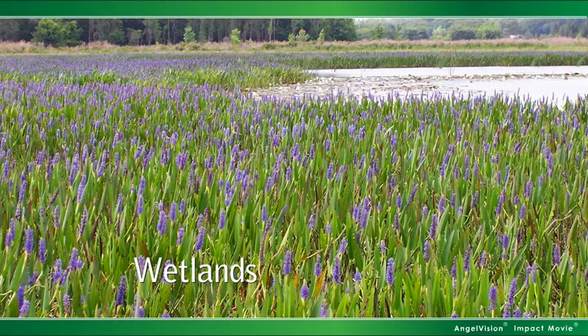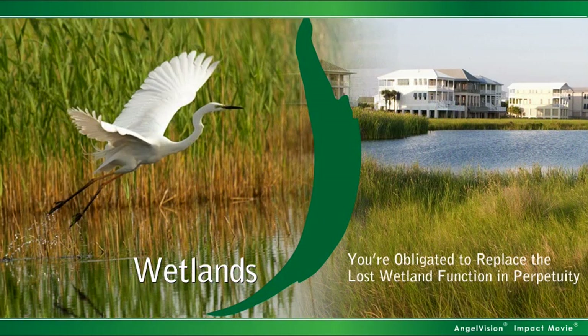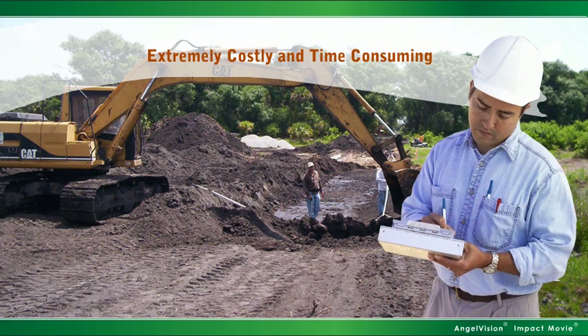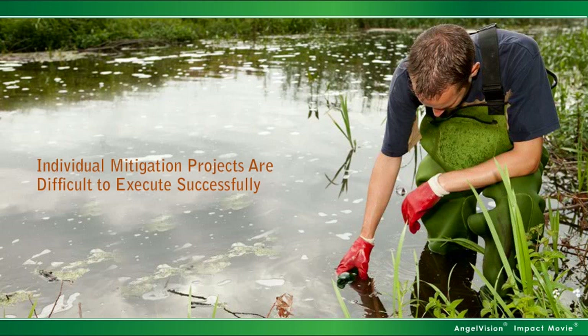Wetlands. You probably already know they're protected by law, and that for any wetland area to be developed, you're obligated to replace the lost wetland function in perpetuity. But doing this yourself is extremely costly and time-consuming. The permitting process alone can significantly delay your project, and individual mitigation projects are difficult to execute successfully.